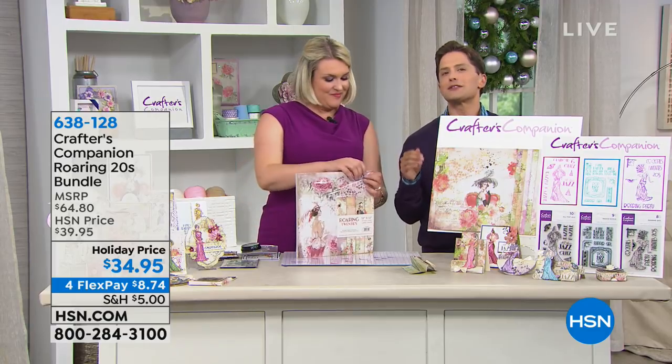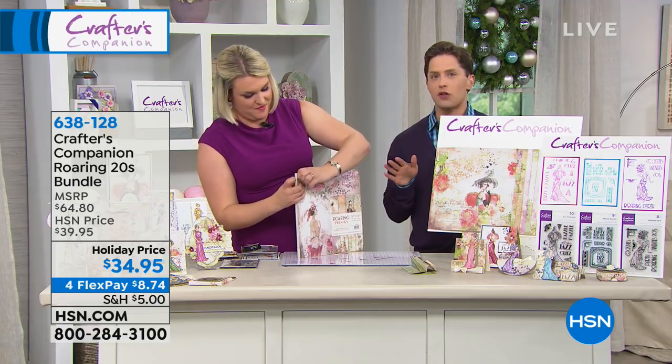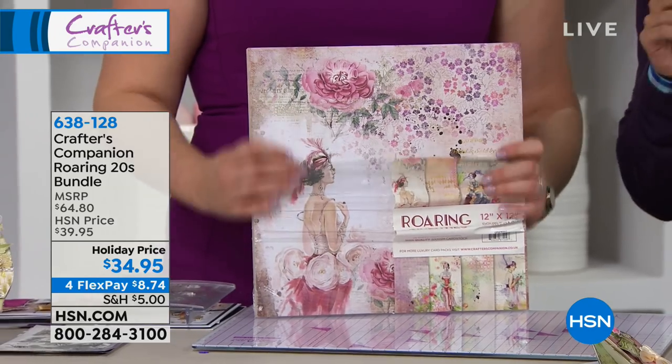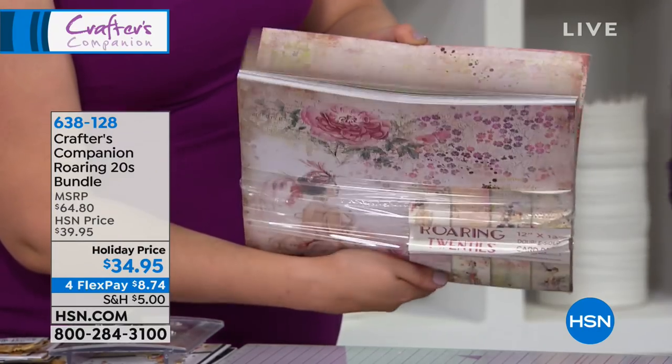We decided to start this last full hour with Sara together with some really big save surprises — some of her gorgeous exclusive launches that you cannot get at any other retailer but here at HSN, the first and only time you're going to see them for our 24-hour event. What you're looking at first and foremost is the Roaring Twenties Bundle.